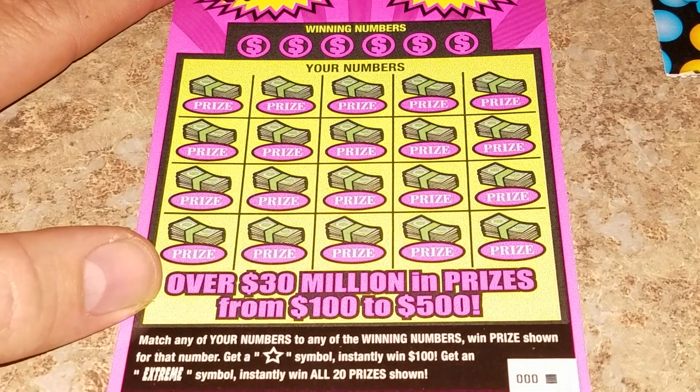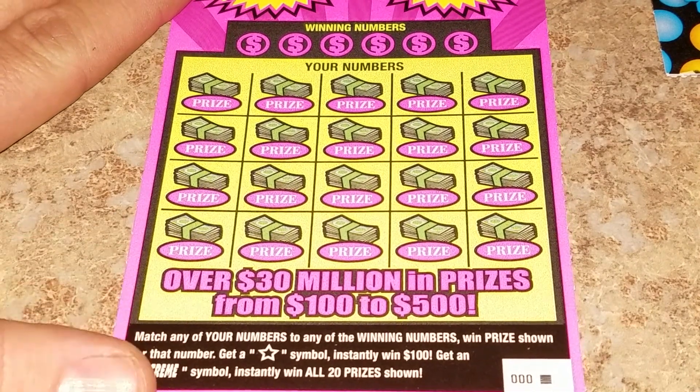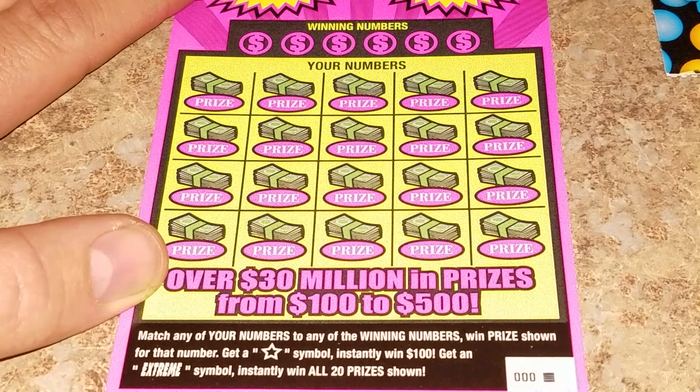It's a matching numbers game — get that star symbol and win $100 instantly, or get the word EXTREME to win all 20 prizes. I haven't seen that extreme symbol yet, so maybe we'll get it here.